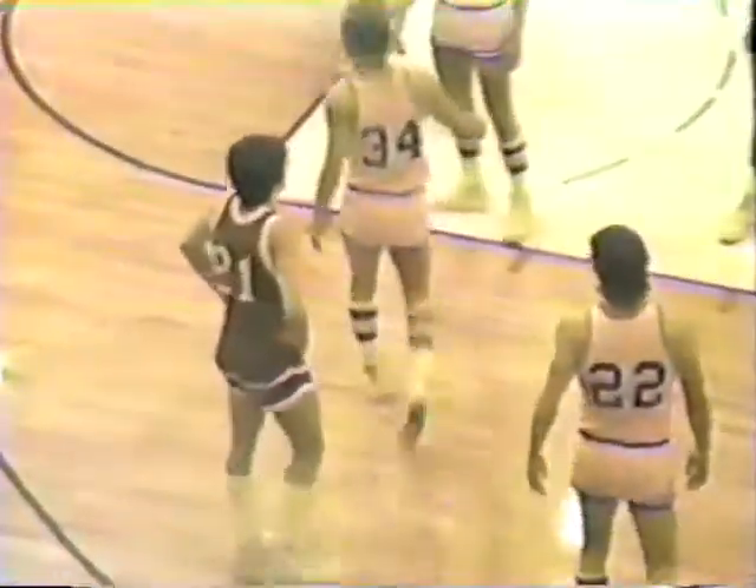Second quarter underway. Van Houten dribbling, gives it to number 20 Kip Cosgrove, Cosgrove over to Louie Miller, back to Cosgrove, then to Van Houten. They work it around. Scott Anderson dribbles to the far side, gives it over to Van Houten — Van Houten hammered in there by number 21 Nisley but nothing called. Then a whistle — pushing off foul on number 21 Corey Nisley, his first foul. First team foul for the Red Devils. Both teams still a long way from the bonus.